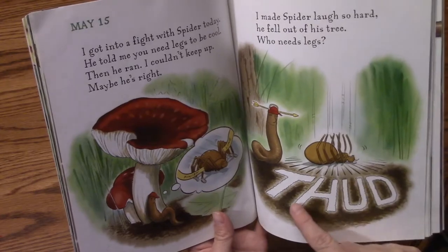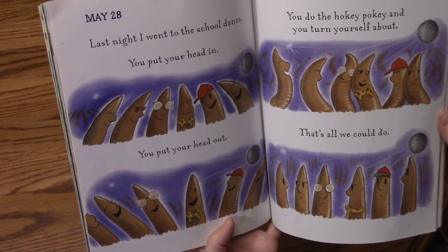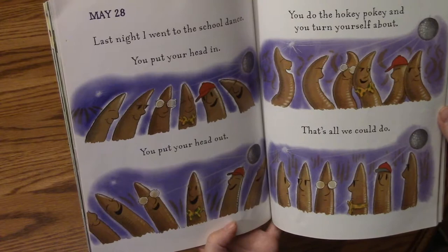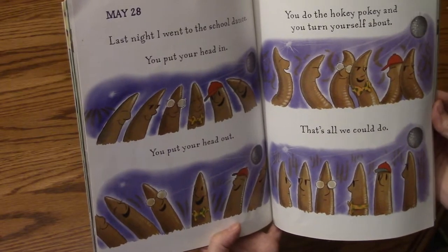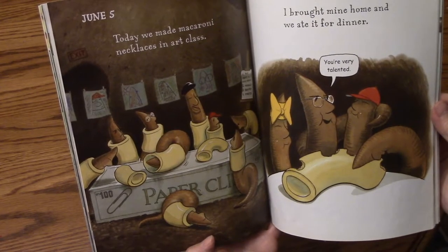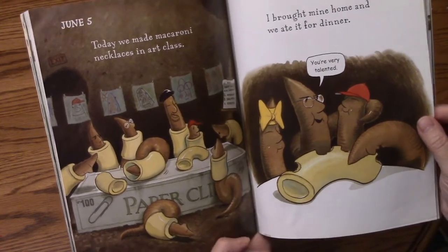Thud! May 28th. Last night I went to the school dance. You put your head in, you put your head out, you do the hokey pokey and you turn yourself about. That's all we could do. June 5th. Today we made macaroni necklaces in art class. I brought mine home and we ate it for dinner.